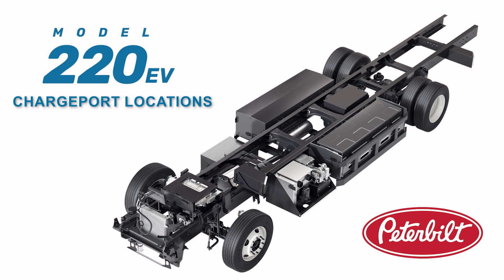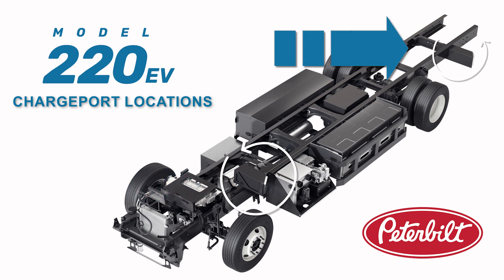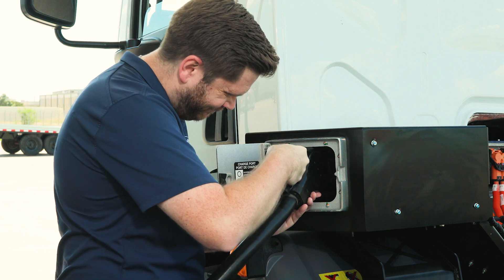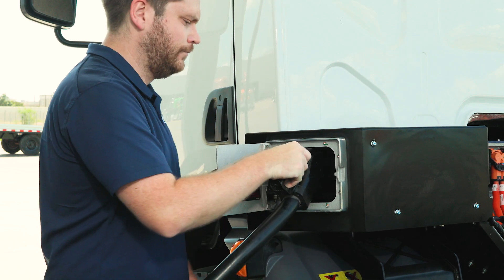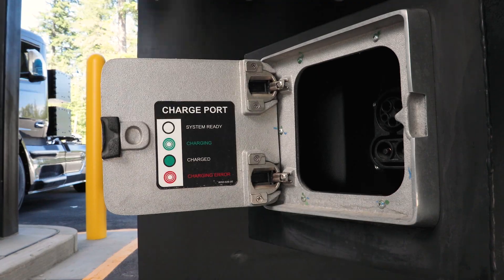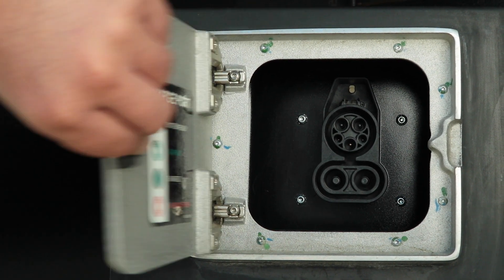There are two charge port locations available on the 220 EV, both located on the driver's side. The first one is behind the cab; the second one is behind the rear axle. Choose the location that suits how the truck will be parked — if nosed into the parking spot, behind the cab is best; for backing into the parking spot, the rear charging location is the one you want. The 220 EV has a CCS1 charge port, which is now the gold standard for charge ports here in the US.